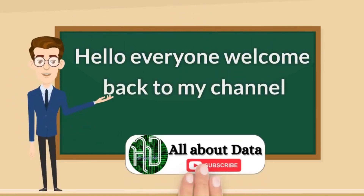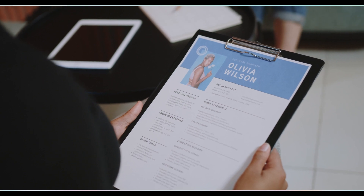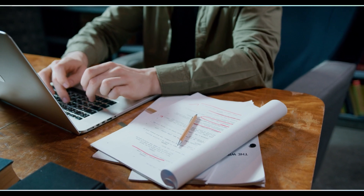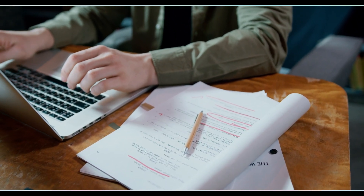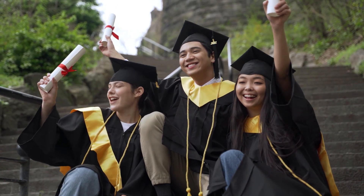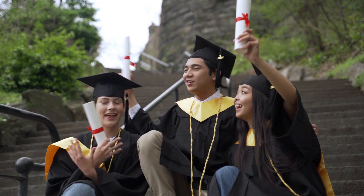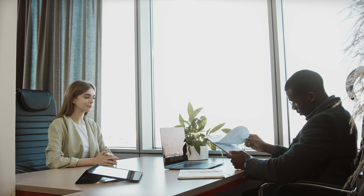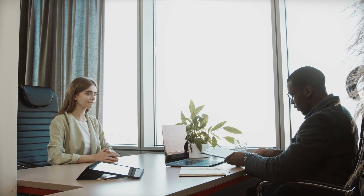Hello everyone, welcome back to my channel. Today we will talk about how to make a perfect resume. Let's be honest — writing a resume is difficult, and creating a perfect one is one of the hardest things, especially for beginners when you've just passed out of college or completed your degree or diploma. At that level, it becomes very difficult to create a resume that can be recognized by a recruiter or employer.